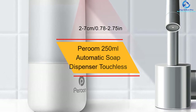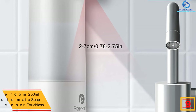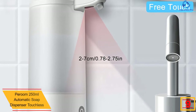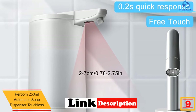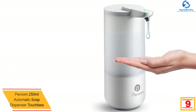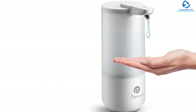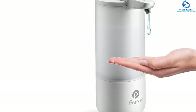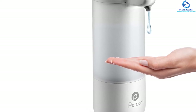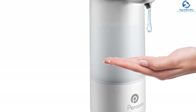Moving on at number 9, we have the Pairroom 250 milliliters automatic soap dispenser touchless. Do you need a perfect automatic soap dispenser that will suit your space? This is a fine pick that you can use in most spaces, including bathroom, kitchen, and lavatory. The unit utilizes an infrared motion sensor system to detect human hands, making it a pick that will suit you accordingly.